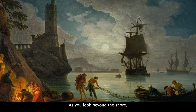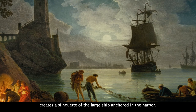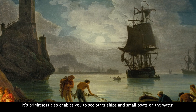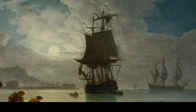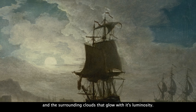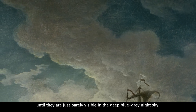As you look beyond the shore, notice the glow of the moon's reflection on the calm water. The radiance of the full moon creates a silhouette of the large ship anchored in the harbor. Its brightness also enables you to see other ships and small boats on the water, even though a few are very far away. Bring your attention back to the moon and the surrounding clouds that glow with its luminosity. Watch the large billowing clouds that seem to float upward until they are just barely visible in the deep blue-gray night sky.